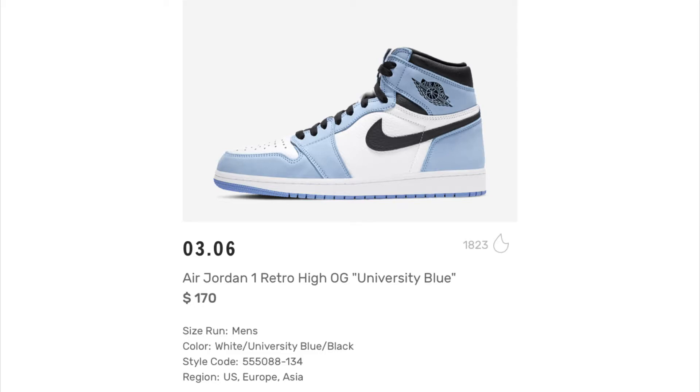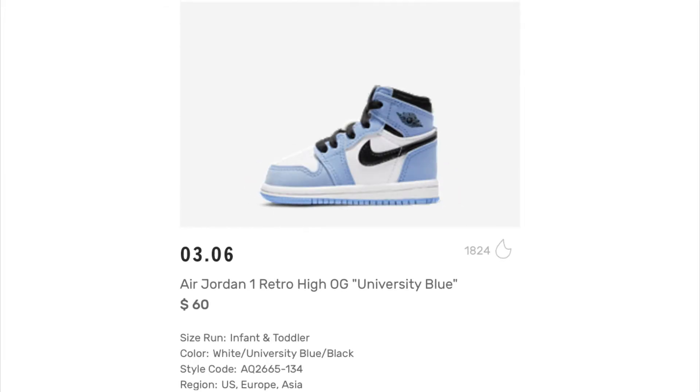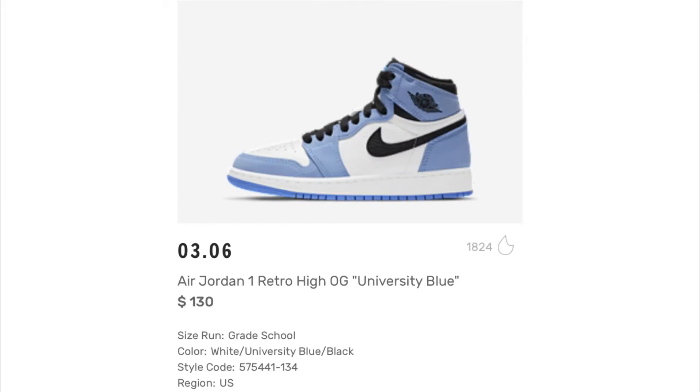They also have the University Blue in preschool for $80 and infant and toddler for $60. Grade schools on the same colorway are $130. These are probably my favorite sleeper hit of March — the ones I want the most.